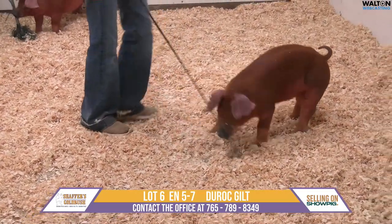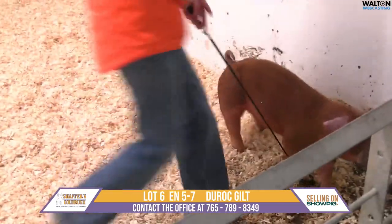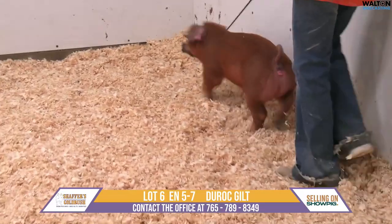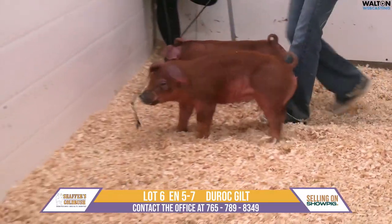Next up we have lot number 65-7. She's an Authority back on trickle, and this is her mom's first litter.